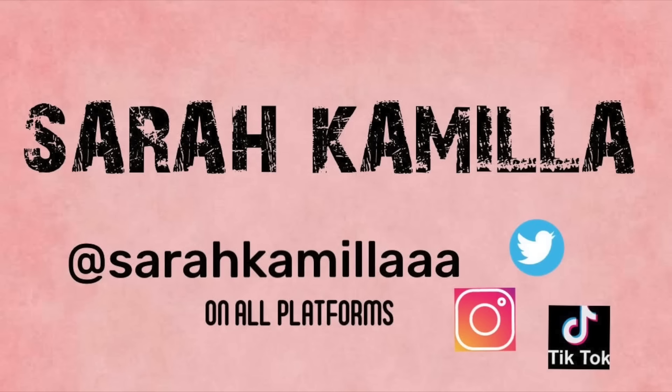Hey guys, welcome back to my channel! Today I'm going to do another Amazon favorites. I know you guys love these — every month I try to gather a bunch of things that I think you guys will love, and I did it again. I have all types of different things: furniture, home products, beauty products, lingerie, all types of stuff. So if you're interested, keep on watching.